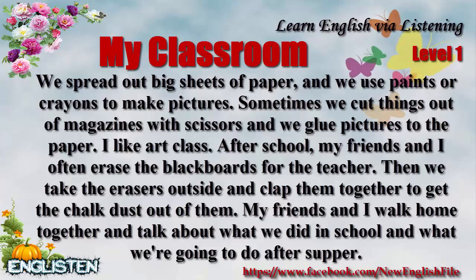After school, my friends and I often erase the blackboards for the teacher. Then we take the erasers outside and clap them together to get the chalk dust out of them. My friends and I walk home together and talk about what we did in school and what we're going to do after supper.